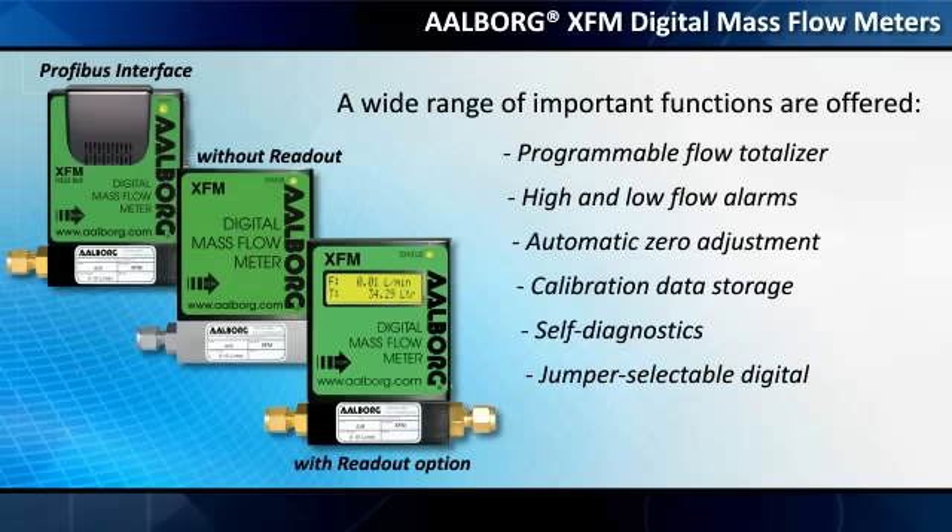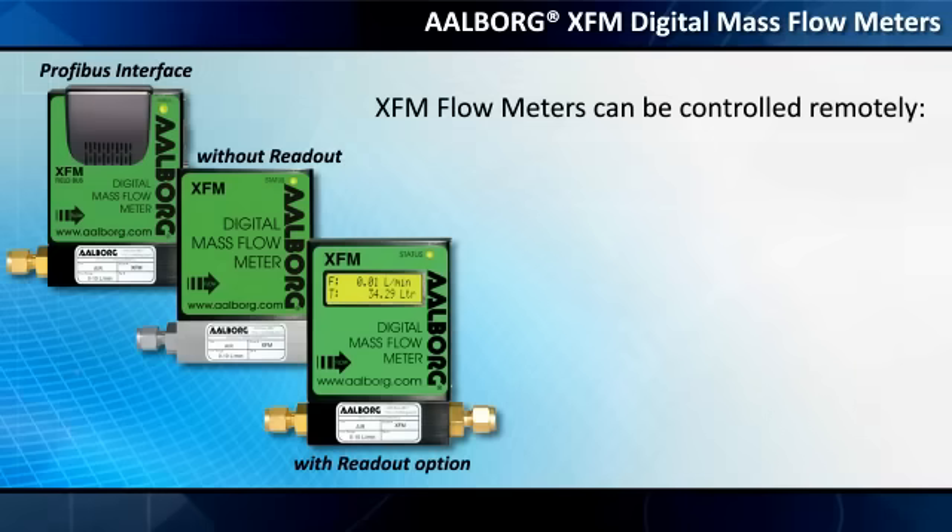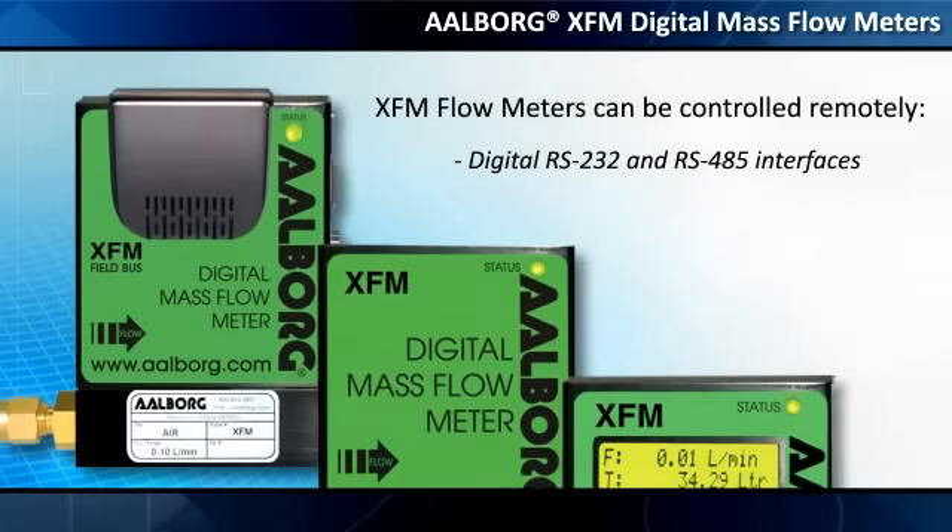Features include jumper-selectable digital or 0–5 VDC and 4–20 mA analog outputs. XFM flow meters can be controlled remotely via digital RS-232 and RS-485 interfaces, or with the optional Profibus DP interface.